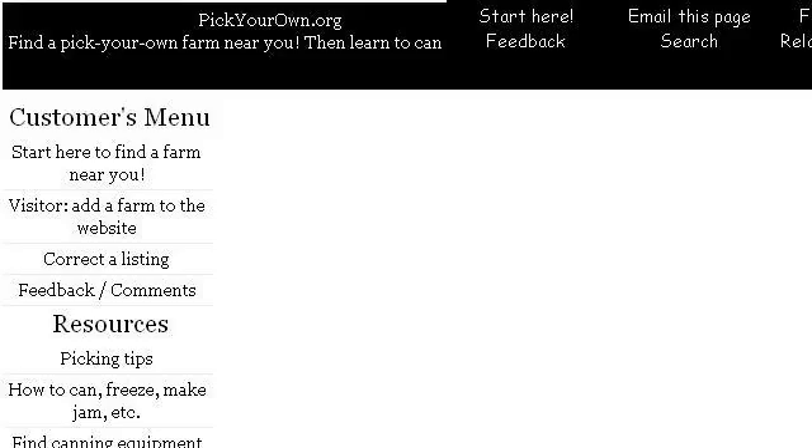Try also our second ranked site, pickyourown.org, especially the page 'Where to find pick your own fruit and vegetable farms.' This is the link.